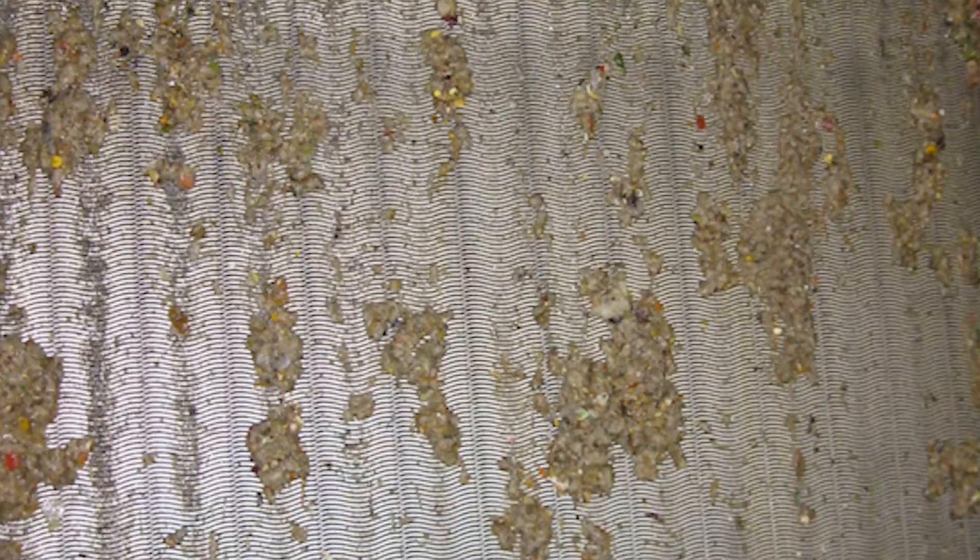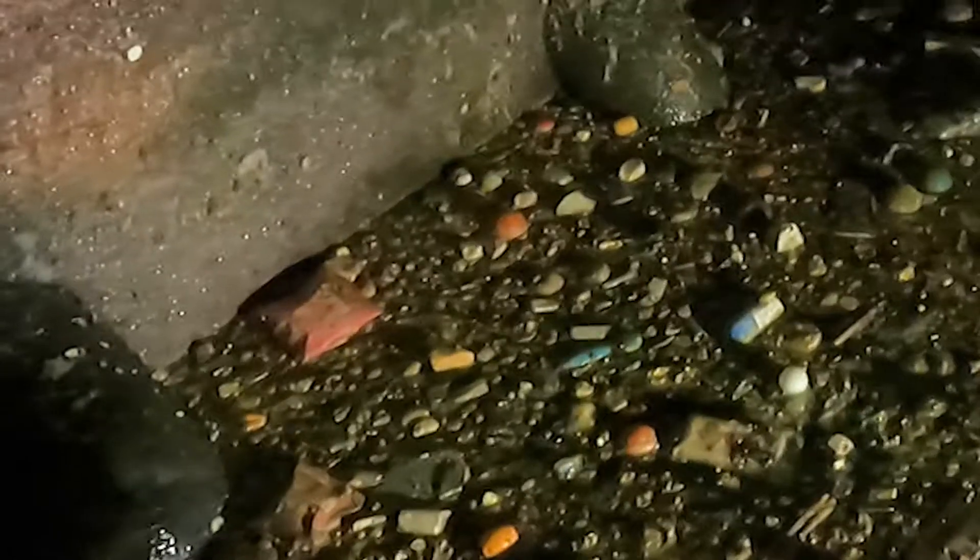We try to remove all the big, grittier particles further up the process via the screens and grit tanks, but in wet weather when you get really big flows those processes aren't as efficient, so more of that material gets through to the lower processes. Those solids can block the top of the diffusers and the air isn't enough to move them, making the system less efficient.